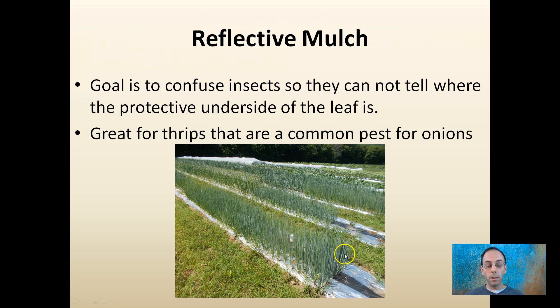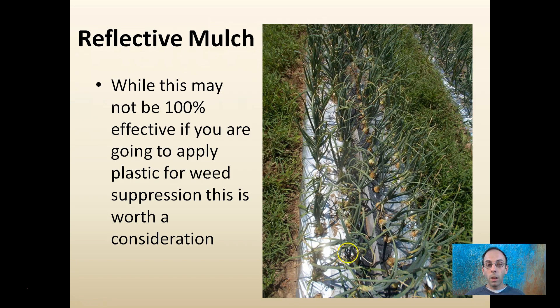Even though reflective mulches may not be 100% effective, if you're going to apply a plastic barrier for weed suppression anyway, it's worth consideration because it can aid in reducing — especially when plants are small — the chance of thrip pressure on onions.